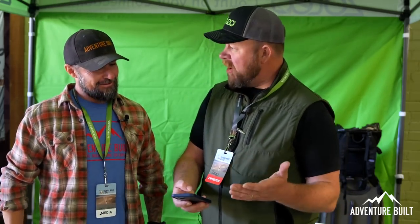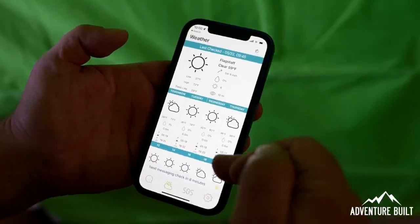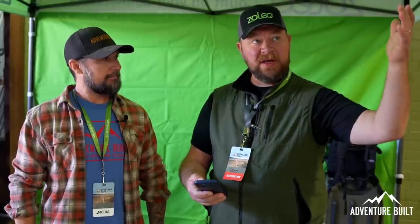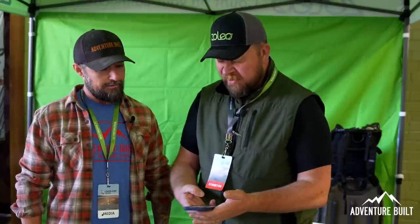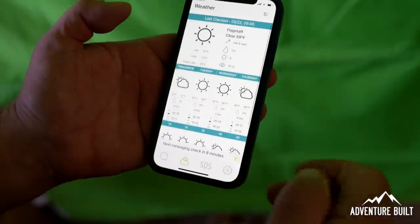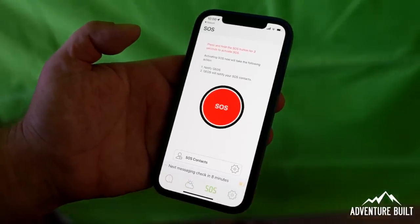We also have Dark Sky weather. So you don't have to be in cell range. If I'm down in a canyon and I see dark clouds to the west, I can look it up — it's just a little squall and it's going to blow right by, or they're predicting 27 inches of snow in 16 hours and I need to break camp and get out of there. We also have SOS functionality on our phone, and once I engage SOS, I get to have a conversation with them.